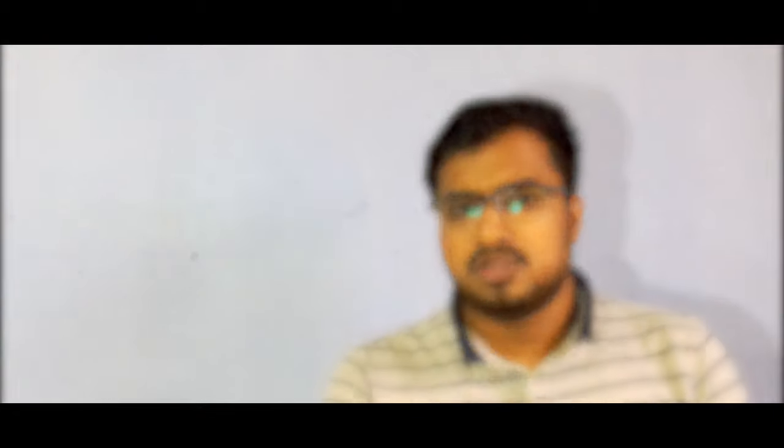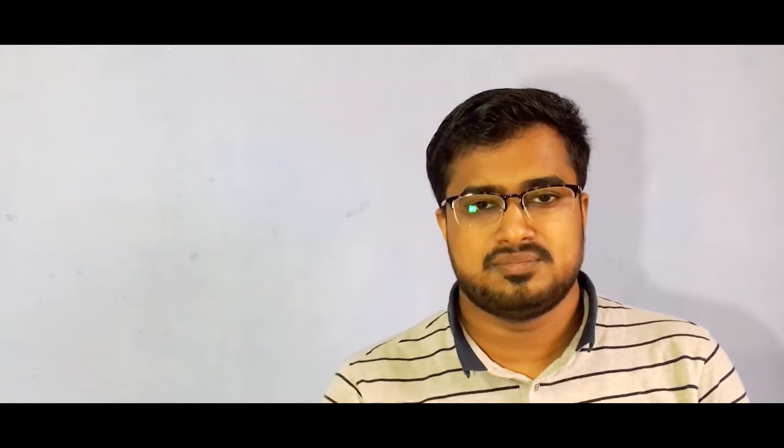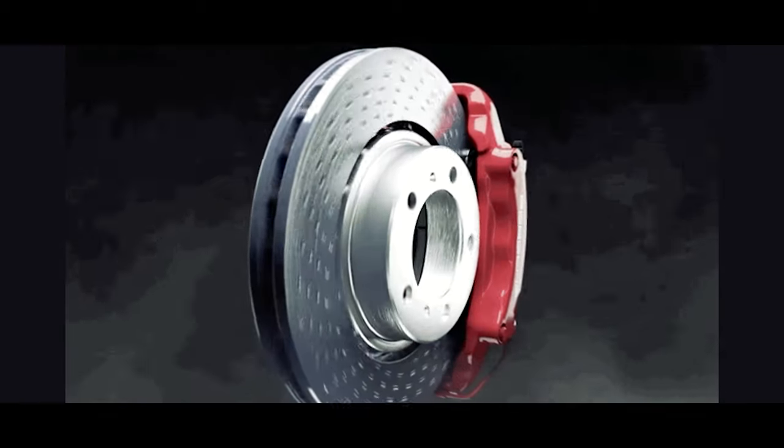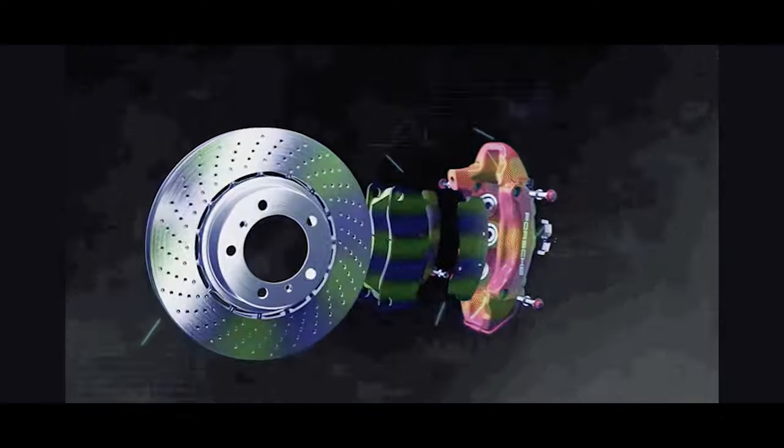To overcome all these issues, disc brakes were introduced. They are more effective and provide more powerful braking than drum brakes. Disc brakes use calipers which push the brake pads against a disc mounted on the wheel, stopping the vehicle in much less distance. The heat generated dissipates very fast compared to drum brakes, maintaining overall braking efficiency in any condition. During rainy seasons, disc brakes are not significantly affected.